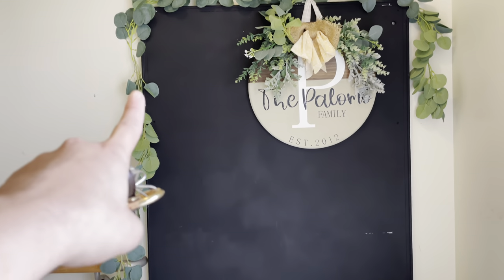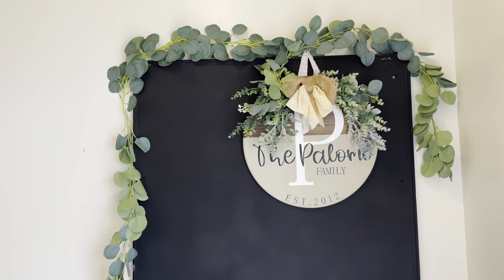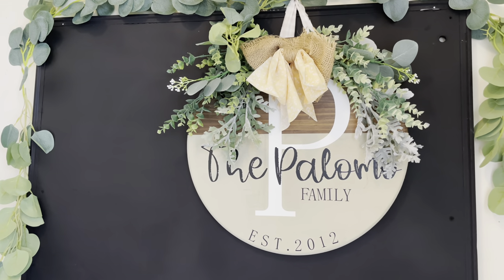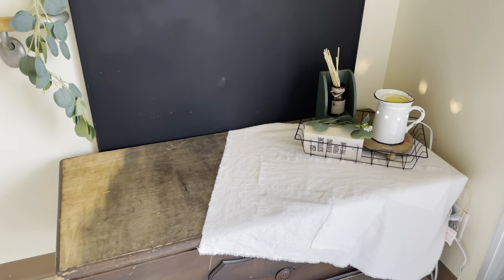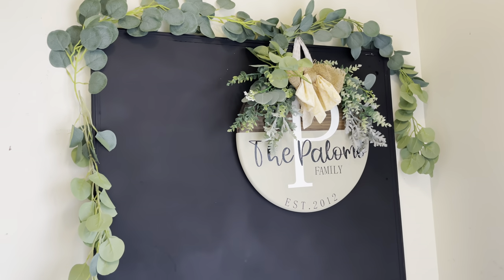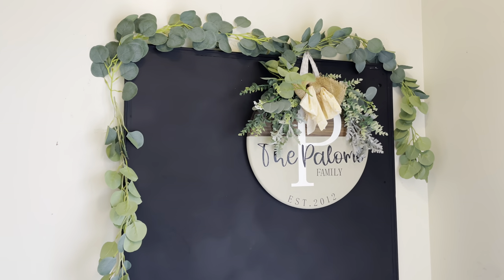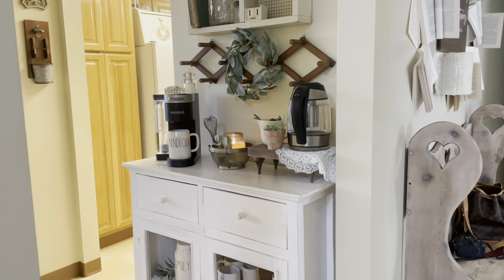Over here I have a chalkboard that I made which I want to frame with wood all around the edges to give it more of a refined look. On top of it I have a garland that I just draped over. This is a sign that I made myself — I used to have it on my front door and it says 'The Palomo Family.' I'm planning on getting rid of the chalkboard if I don't end up doing the frame, and I want to put a coat rack that I'll make myself.